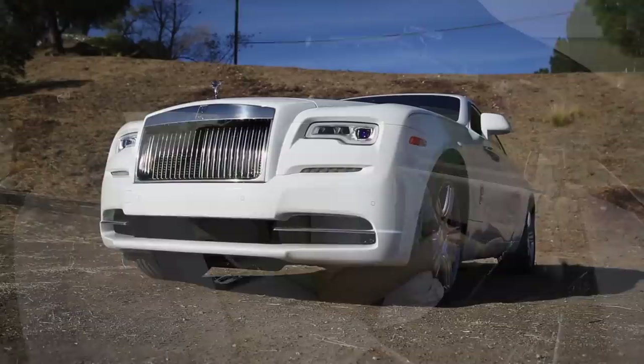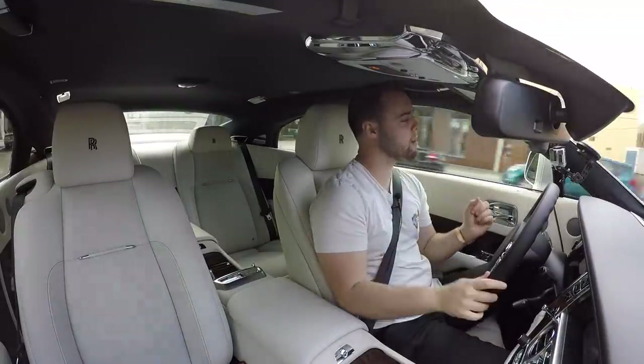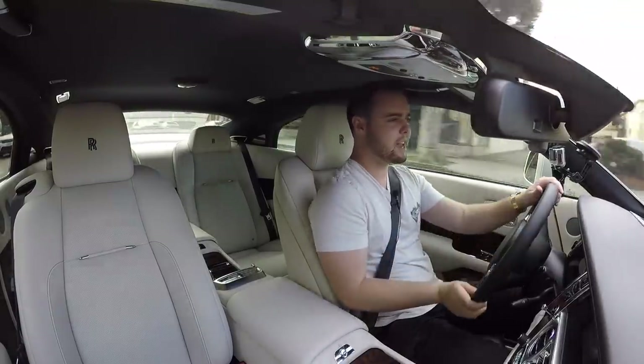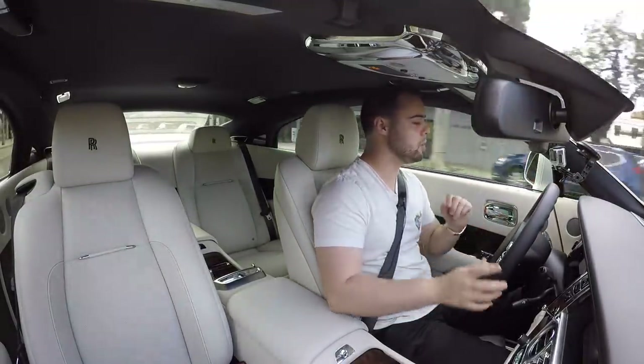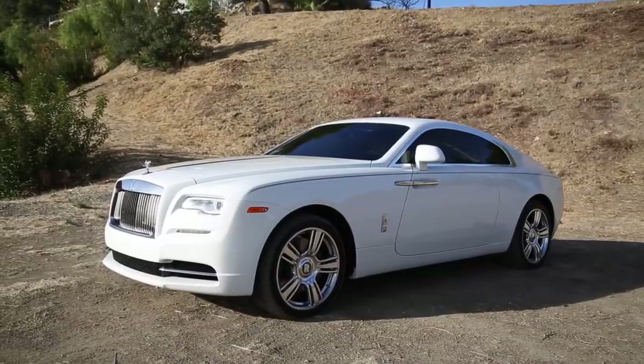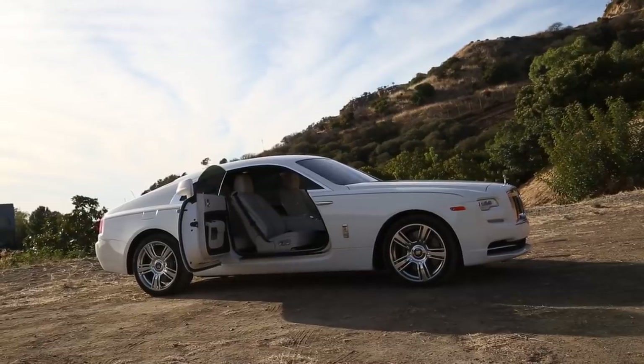The Wraith has the sportiest suspension of any other Rolls, although that's not saying much. It rides over bumps like they seemingly don't even exist, yet the driving dynamics are somewhat impressive for a vehicle of this size. This is by no means a capable two-door sports car — it's not an S63 AMG, nothing like that. But its ride quality is much more elegant, sophisticated, and it almost laughs at people trying to drive aggressively. The Wraith is so easy to drive, you can steer it with one finger. And it's so quiet in here, you can hear your own thoughts.